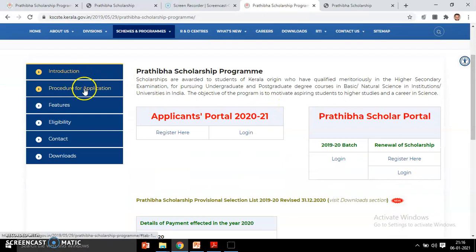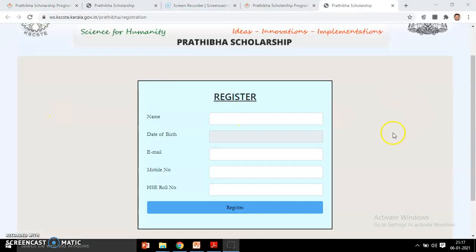From here you will find the procedures for application, features, and eligibility, and you can download the notification. First, click 'Register Here'. Then it will direct you to the registration page. You have to provide these details: name, date of birth, email ID, mobile number, and your Higher Secondary roll number. Then click on 'Register'.